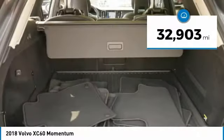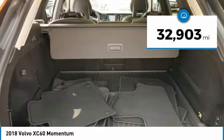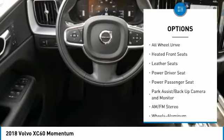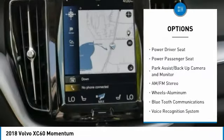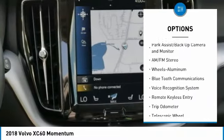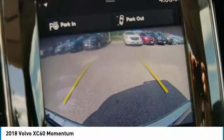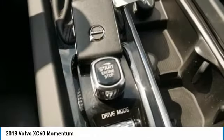This vehicle has less than 35,000 miles. Here are some of this vehicle's great options: power passenger seat, all-wheel drive, power lift gate, anti-lock brakes, navigation system, Bluetooth wireless data link for hands-free phone, air conditioning, power steering, cruise control, aluminum wheels.